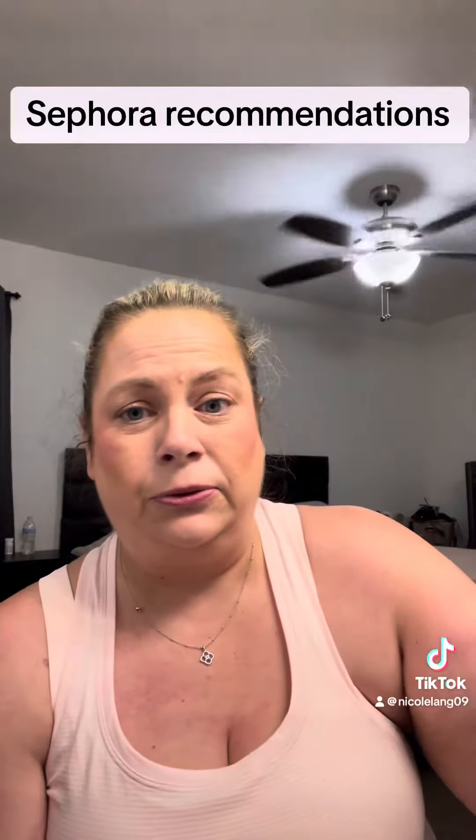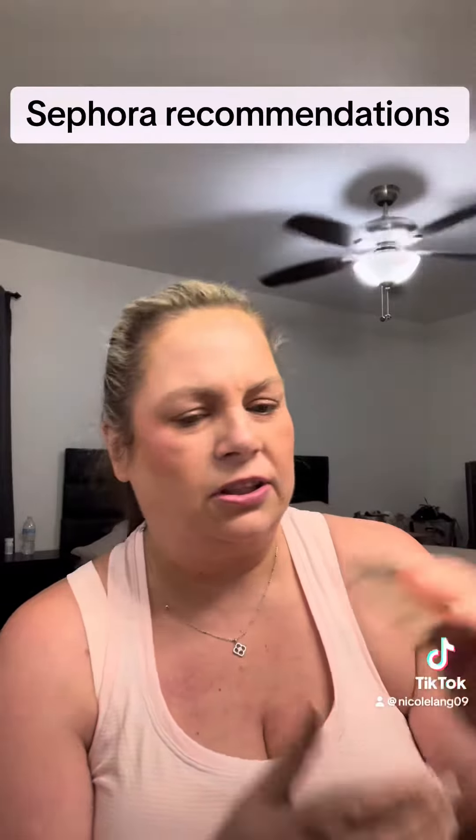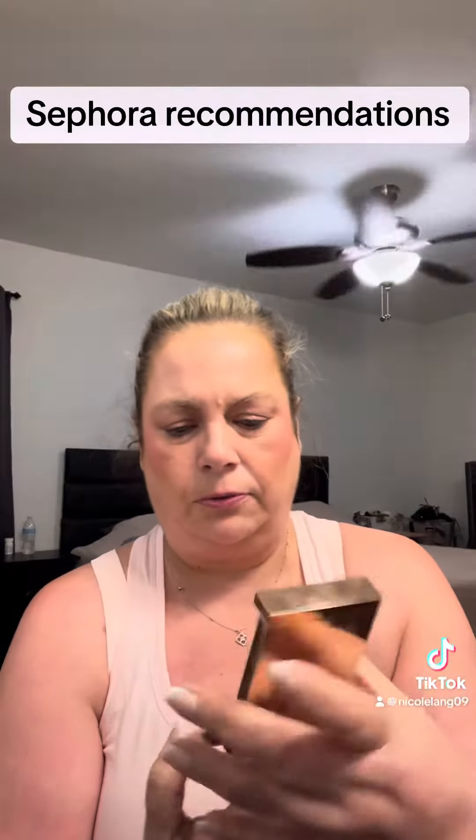My number two is probably one of these Patrick Ta Blushes. This one is in the shade She's Giving — I use that for nighttime when going out. And then for my everyday, I've been using Just Enough. So, so pretty.